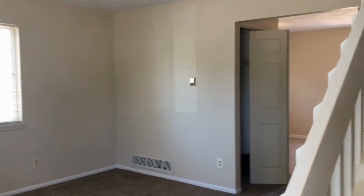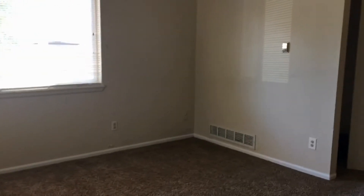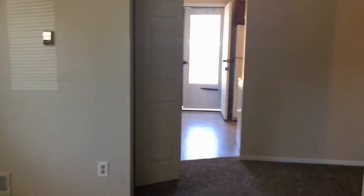Welcome home! This property does have new paint and new carpet throughout. As you walk in, there's a staircase, and then this is the living room. There is a coat closet right here, and then dining and kitchen.